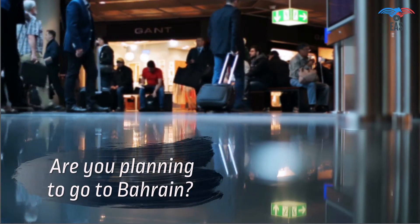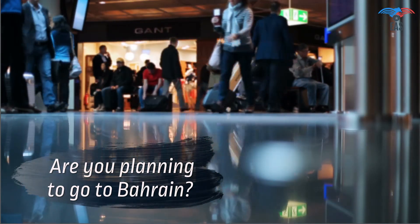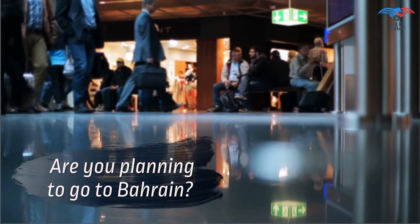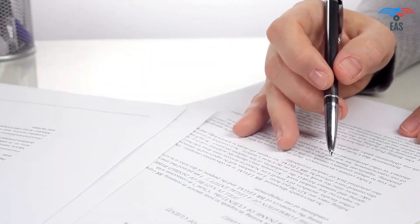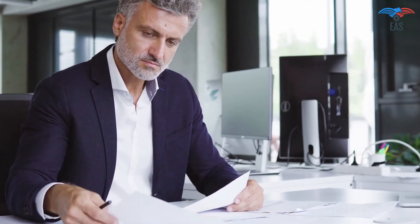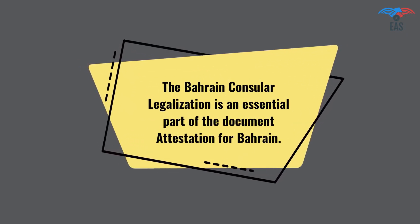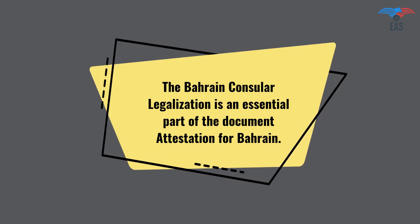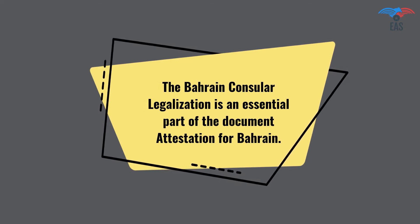Are you planning to go to Bahrain for work, vacation, or to achieve your commercial goals? Such an exciting opportunity. Going to Bahrain can be complicated because there is a process of getting the correct documents verified before you are allowed to go. It is also a crucial process if you want to export your goods or establish a business in Bahrain. The Bahrain consular legalization is an essential part of the document attestation for Bahrain. This process will certify the legality of your certificates and yourself, for business, work, or stay in Bahrain.